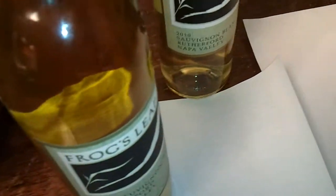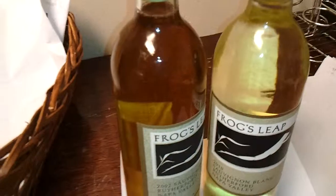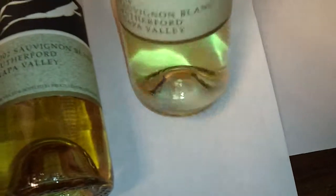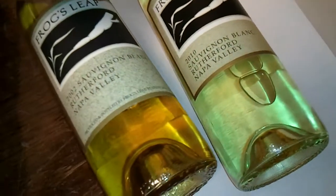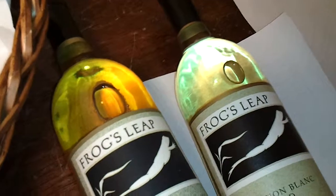This has almost a beer or orangish tint to it compared to the younger Sauvignon Blanc. See if you can get a good look at the difference in color there — older 2002 versus the younger 2010 Sauvignon Blanc. Exact same wines, the only difference is the age, and due to the age, the color difference.